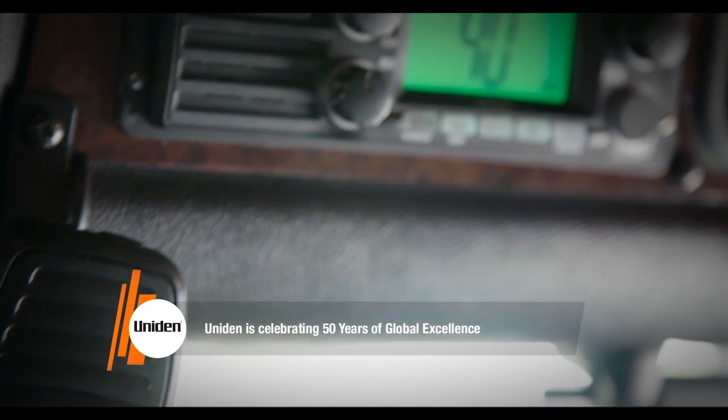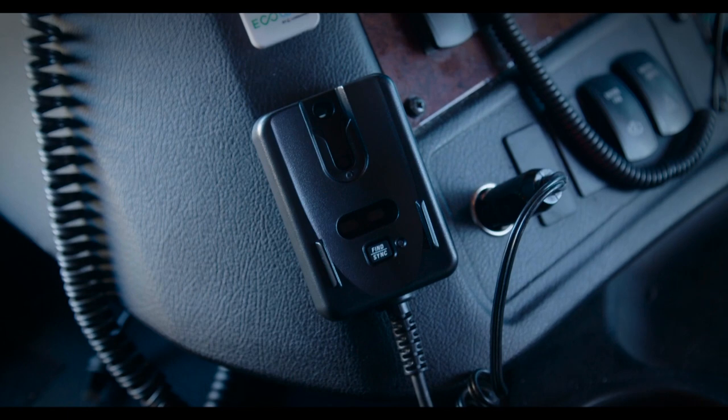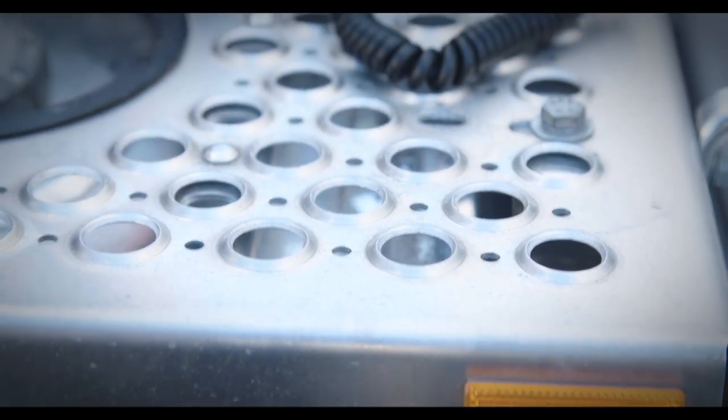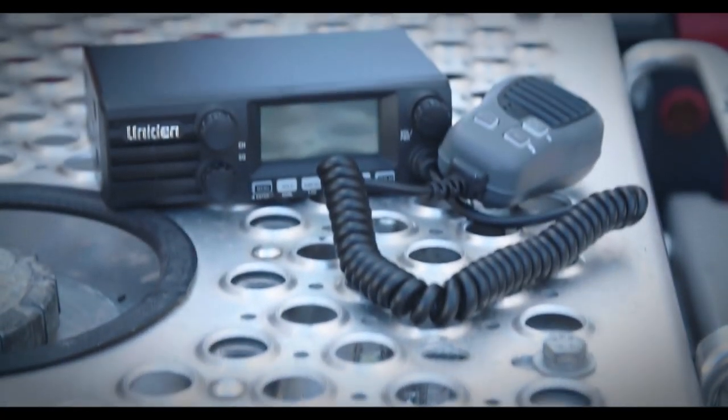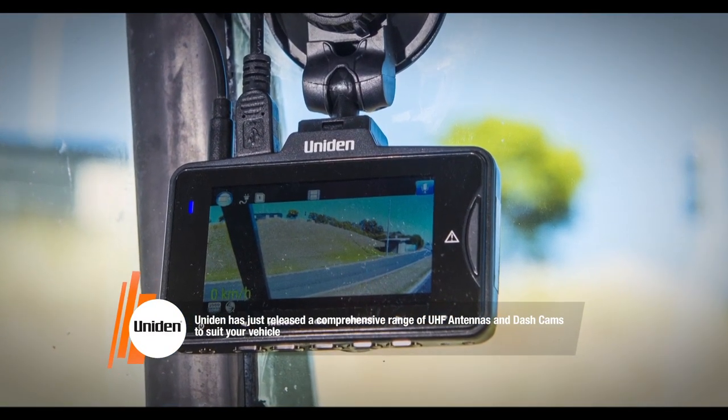With over 50 years of global excellence, Uniden have specialised in this field and become world leaders in wireless communications. It doesn't matter if you're a UHF convert or a traditional AM radio user. The team at Uniden have got the right gear to ensure that you can be reached no matter where you are. And it doesn't just stop with radios either — Uniden also offer a huge range of antennas and dash cams to suit almost any application. Let's take a look at a few of the most popular radios and accessories in the Uniden range.